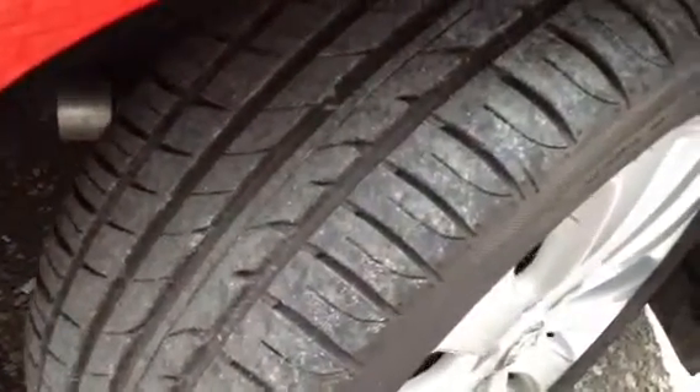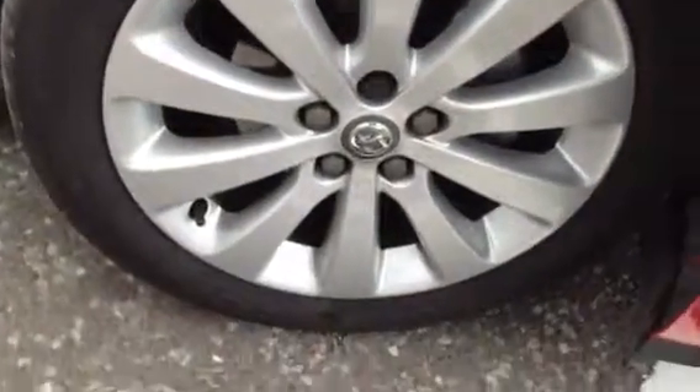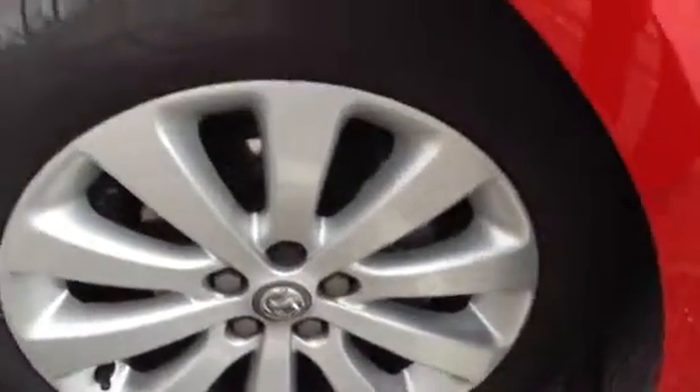Starting with the offside front tyre, you can see you've got a good 6mm of tread there at least. Looking at the offside front alloy, it is absolutely spotless with no signs of any curbing or any damage to the alloy there.